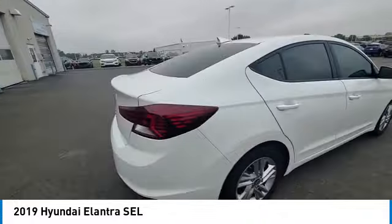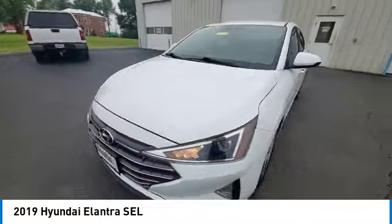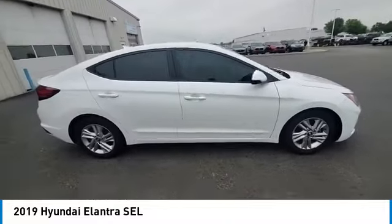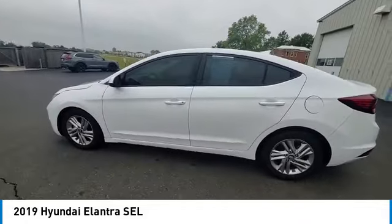This vehicle has less than 115,000 miles. Here are some of this vehicle's great options: electronic stability control, brake assist, traction control, remote keyless entry, speed control, front wheel independent suspension, four wheel disc brakes, rear window defroster, security system.